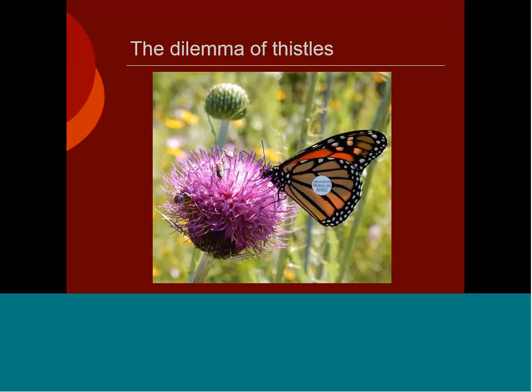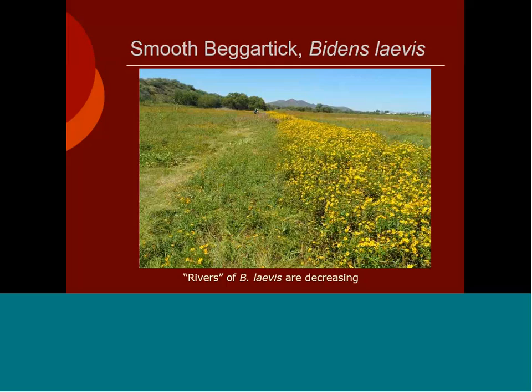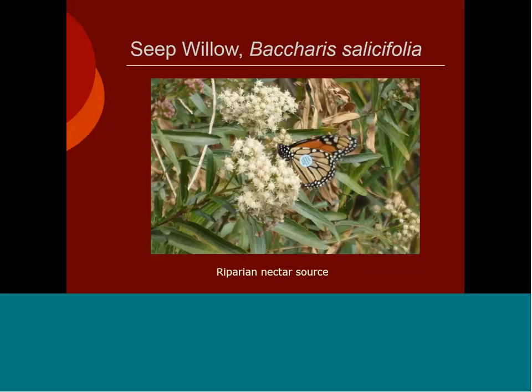The dilemma of thistles is that we know there are many invasive thistles in the southwest, but monarchs frequently utilize them as a nectar source during migration. I don't have a definitive answer — yes, replace them with good native nectar sources that monarchs are known to use, but do make sure they're really using them before removing any invasive thistle. Bidens forms rivers of nectar for migrating monarchs, and due to our drought conditions and high temperatures, the numbers of these are decreasing — it would be wonderful if we can take measures to increase this important nectar plant. Seep-willow along rivers is also important; sightings along the Grand Canyon were all along seep-willow during late October and November.